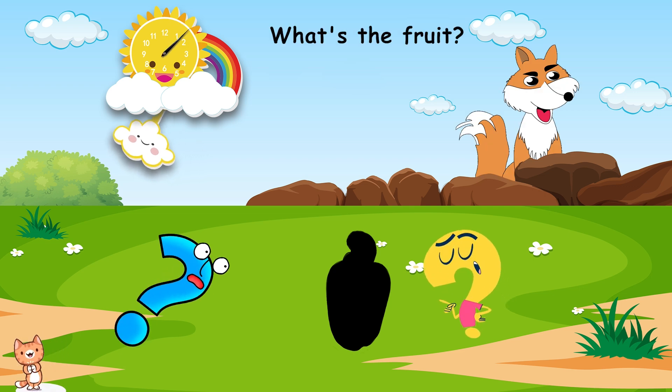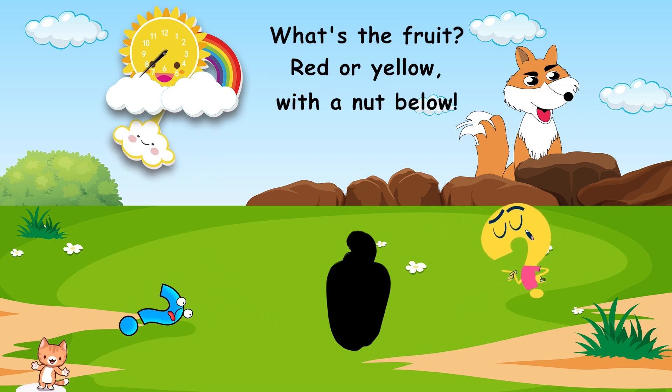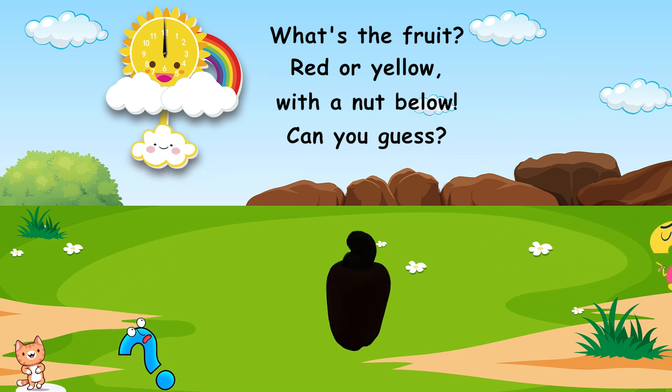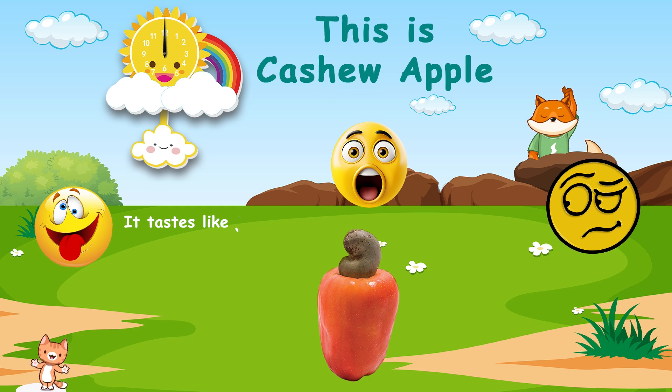What's the fruit? Red or yellow, with a nut below? Can you guess? This is cashew apple. It tastes like juicy, sweet, with a bit of astringency.